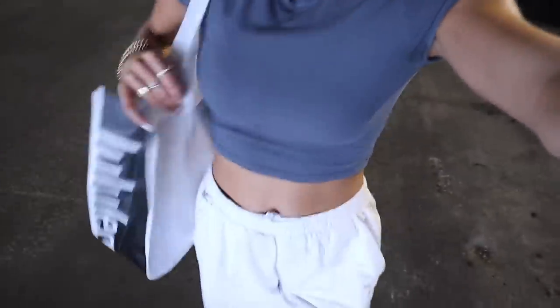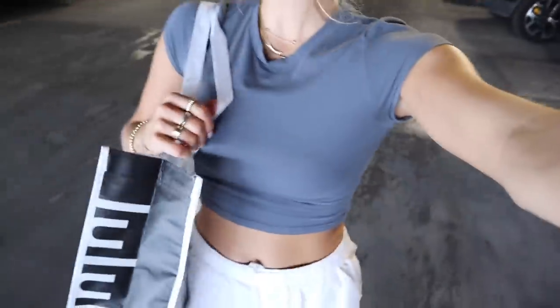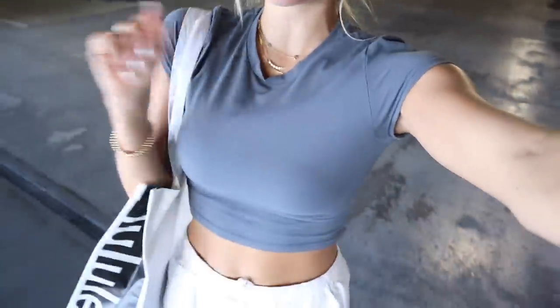I decided before I head home I'm going to do a return that I have at Lulu. I got a sweatshirt and it just doesn't really fit me well, so I'm going to go knock out this return, head to the post office, and then we'll head back home.